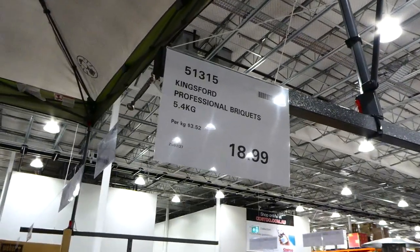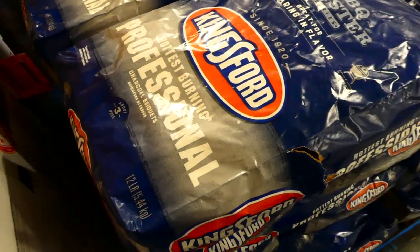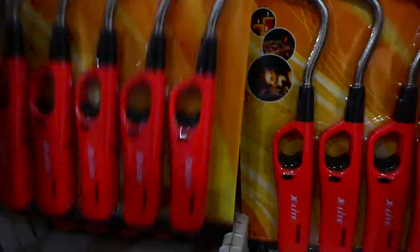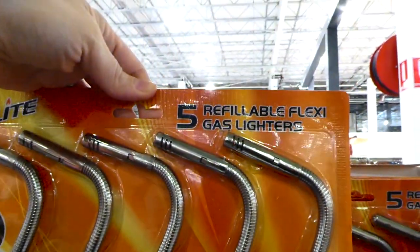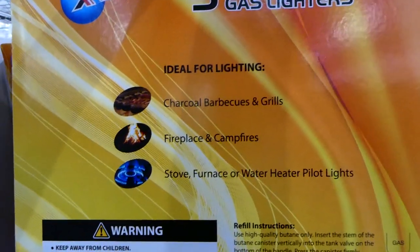Kingsford Professional briquettes are in a 5.4 kilo or 12 pound bag for $19, described as the hottest burning professional charcoal briquette with about three uses per bag. They also have XLite flexible gas lighters — a five-pack of refillable flexi gas lighters for $10, ideal for lighting charcoal barbecues, grills, fireplaces, campfires, stoves, and water heater pilot lights.